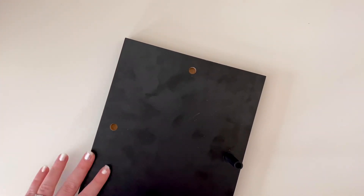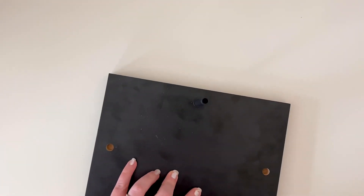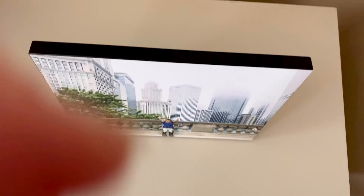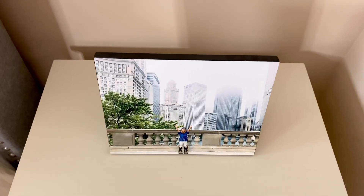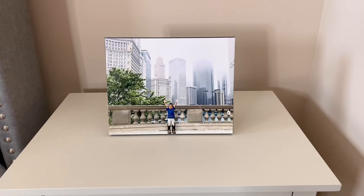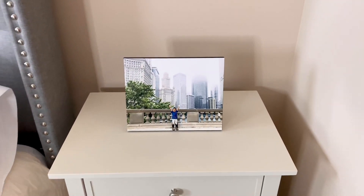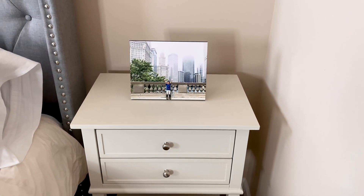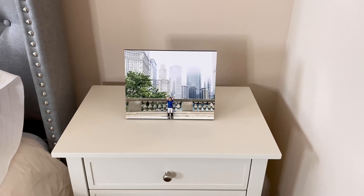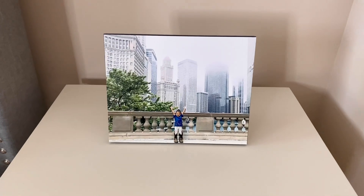In our house we keep the peg in and we just have it stand on a table. If you wanted to hang it on the wall you could put a nail in the wall and have it hang from any of the four holes. Here is the picture standing up on the bedside table in my bedroom. We do get a lot of compliments on this picture — anytime somebody comes in the house and sees it they're usually commenting on it.